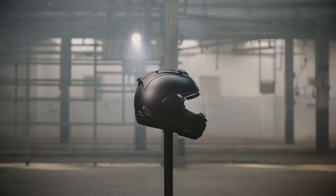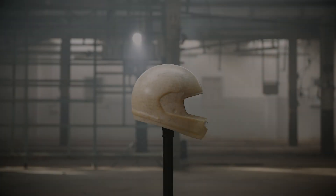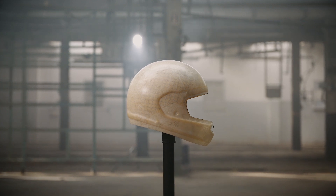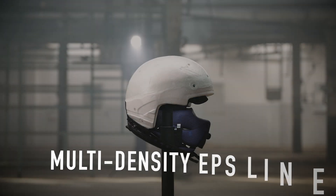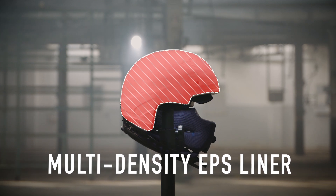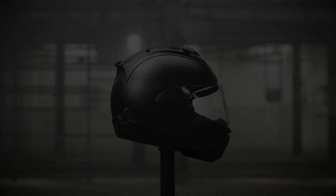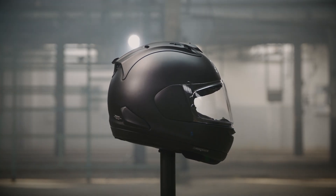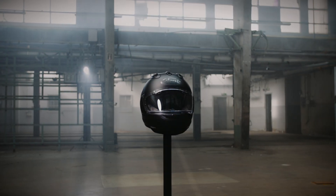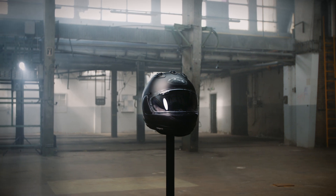So, the RX-7V EVO has a smooth round shape for glancing off and a strong outer shell for strength. Now we come to the third main factor in its protective ability: the softer absorption liner. Our one-piece multi-density EPS liner is tuned to make the best of the shell's glancing off ability, because its density varies according to the potential impact energies in different areas of the helmet. It's the only design like it in the world, fine-tuned to the RX-7V EVO for ultimate performance.